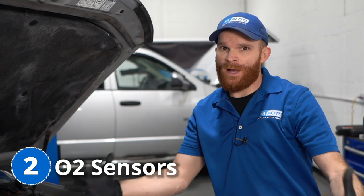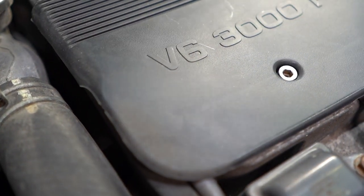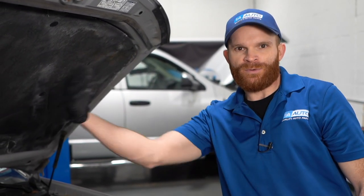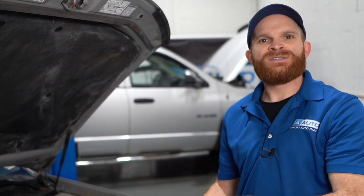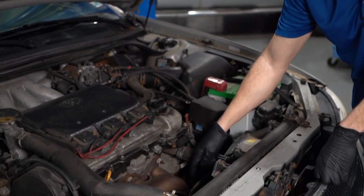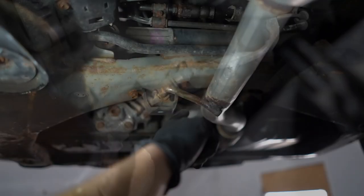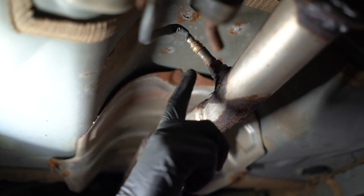For our second problem, we're going to talk about O2 sensors. For this particular car, it's a V6 engine, which means it's going to have six cylinders — three on the front side and three on the back. Each bank has to have its own O2 sensor. Right up along the top area here, you're going to see an upstream O2 sensor. Down underneath the car, it's also going to have a downstream O2 sensor, and that's typically going to be after the catalytic converter.